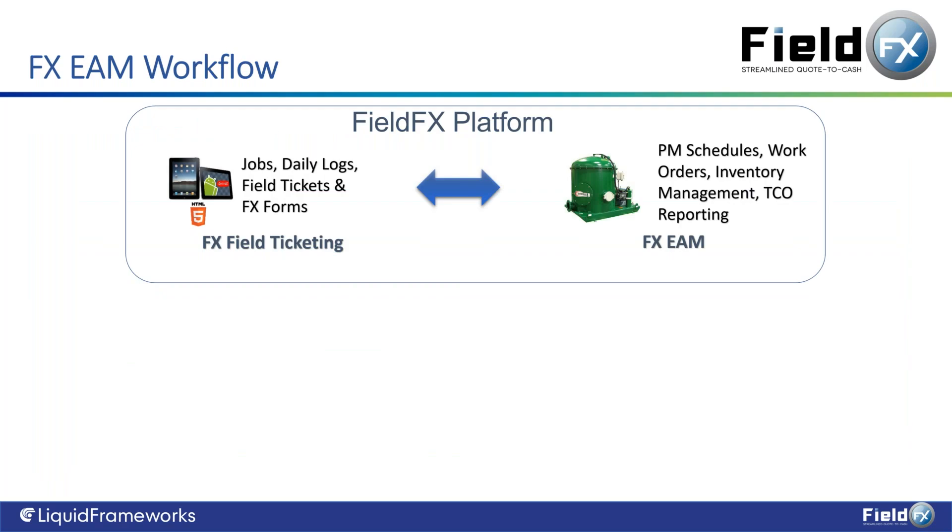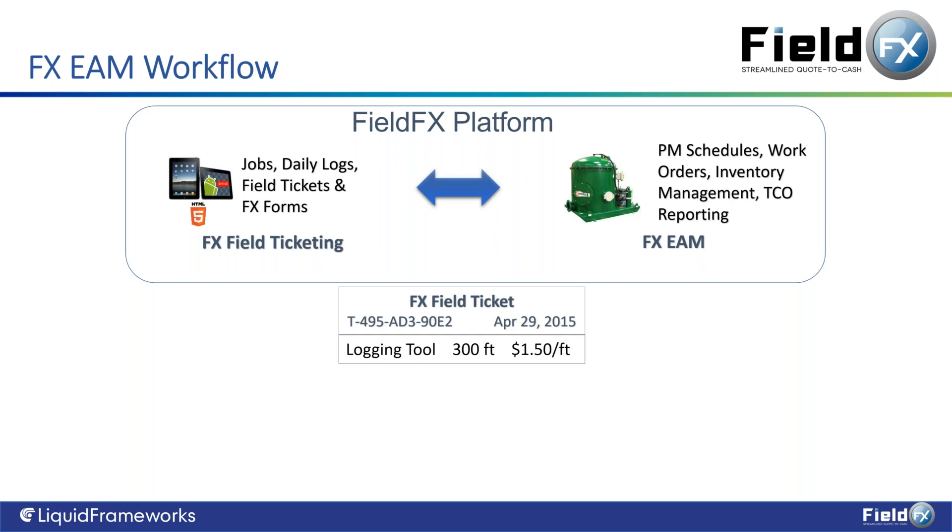Here's a quick workflow demonstrating the benefits of using EAM and e-ticketing within the same system. At the top, FieldFX E-Ticketing — our flagship module — allows the user to receive jobs on their mobile device, capture field ticket information that turns into invoices, and capture daily logs. FX Forms handles safety. On the right, EAM provides preventative maintenance schedules, work orders, inventory, and all associated reporting — all within the same system.